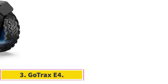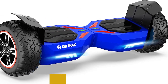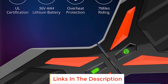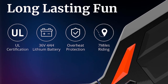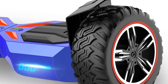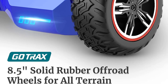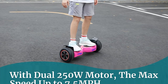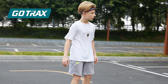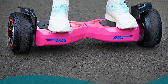Number 3: Gotrax E4. The Gotrax E4 is a powerful and versatile electric hoverboard designed to conquer all types of roads. It features 8.5-inch off-road wear-resistant rubber tires that provide exceptional stability and grip, ensuring improved comfort and exciting adventures. With its dual 250W motors, the Gotrax E4 can reach a maximum speed of 7.5 miles per hour and climb inclines up to 15 degrees. It is equipped with a 144Wh large battery, providing a riding range of up to 7 miles per charge. Actual performance may vary based on rider weight and road conditions.